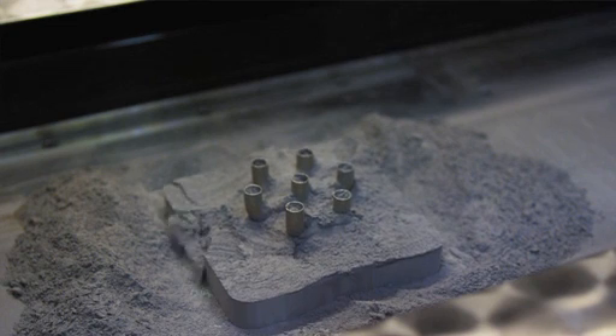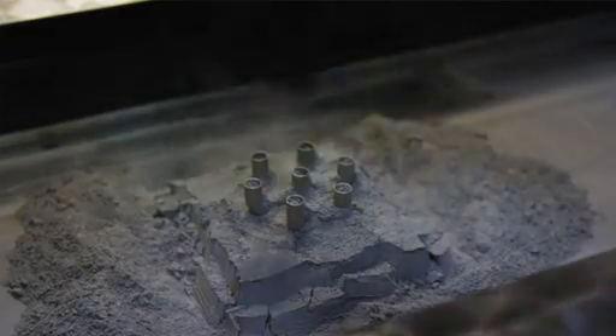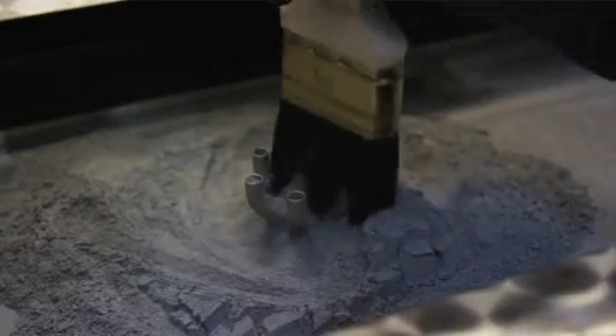We wanted to have the best technology out there because we are shooting to put these into human-rated rocket systems. When we build parts, we go through a lot of tests and a lot of inspection. We do a lot of engineering builds first to make sure we have the process wrung out.